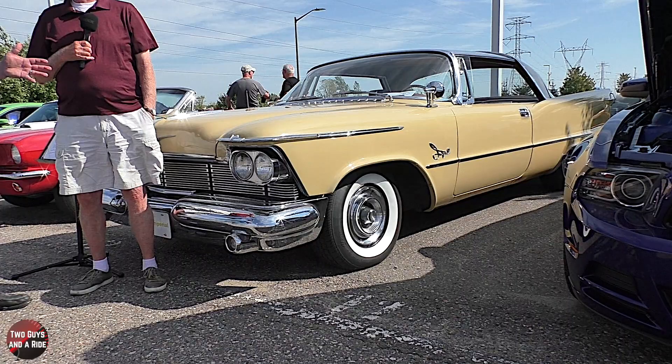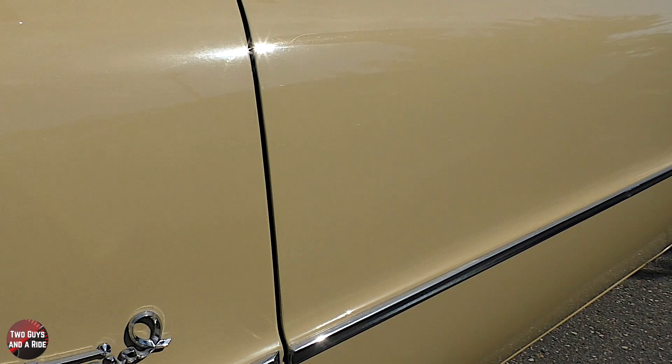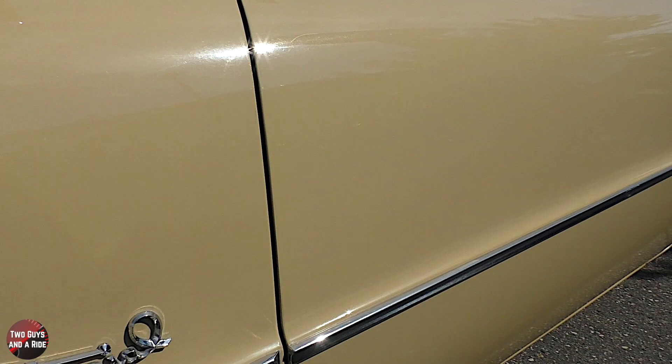So how many of these were produced? 1,600. Only 1,600 of them? And at that time, it would have been a competitor for Cadillac and Lincoln. Correct. So this was top of the line.